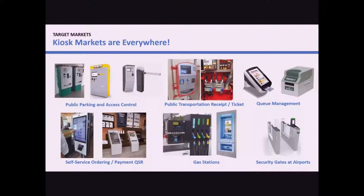From public parking solutions to access control systems, public transportation, queue management, and self-serviced ordering and payment stations in the quick service restaurant industry, Star has the right kiosk printer for all your printing needs.